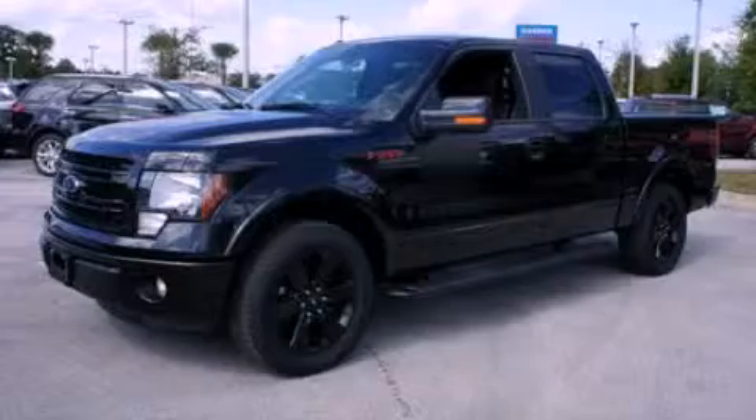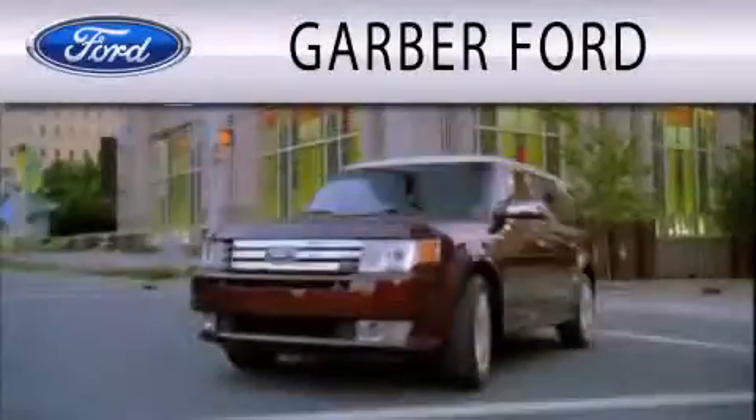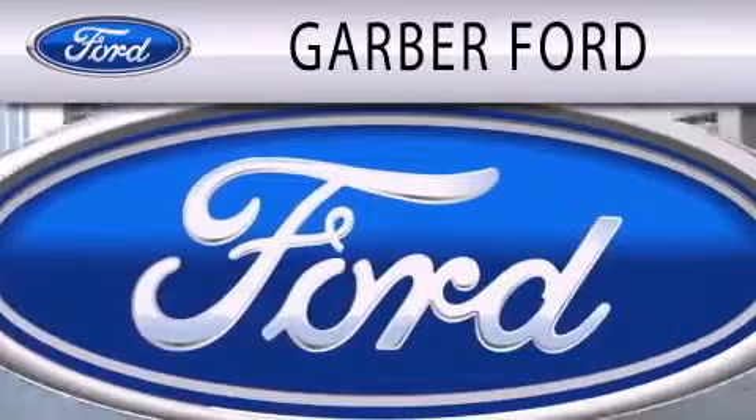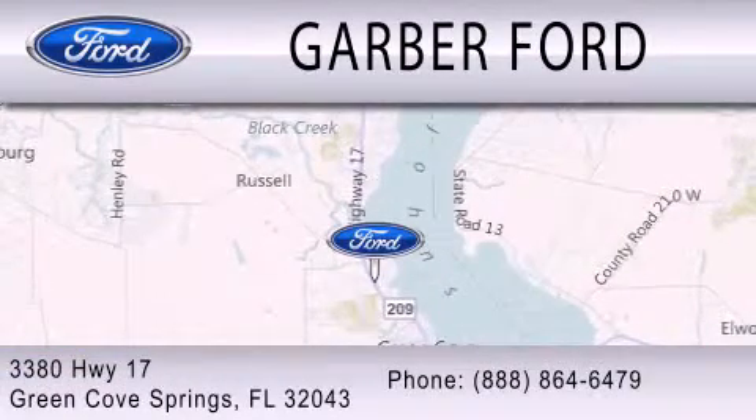Contact us today and schedule your opportunity to see this vehicle in person. Garber Ford is dedicated to doing everything possible to ensure that the experience you have selecting your next vehicle is as pleasant as possible. We are located at 3380 Highway 17 in Green Cove Springs.